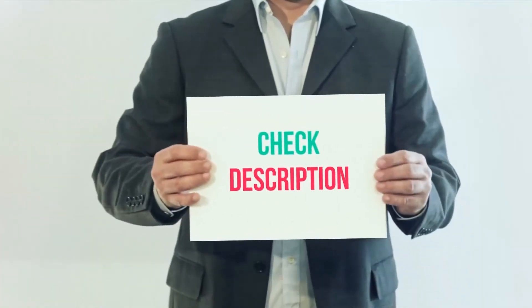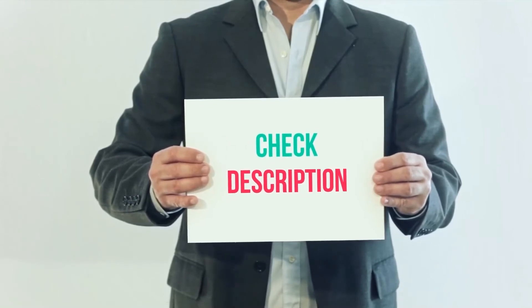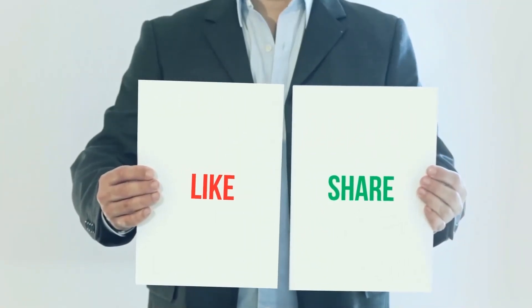I have included the product links in the description — you can check out the link for more information and the latest price. Thank you for watching this video. Please subscribe to my channel, leave a like, and share with your friends.